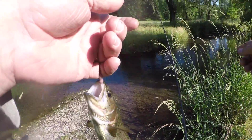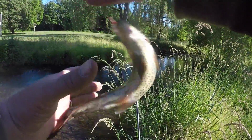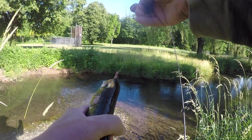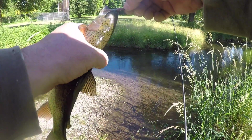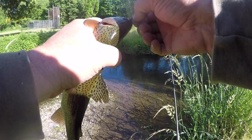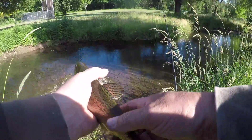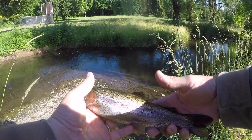A shot of this little creek right here in the middle of the park, where the bulb fields are. Beautiful little trout.